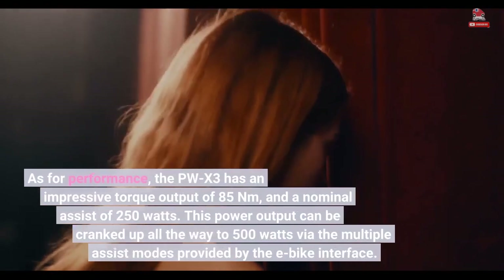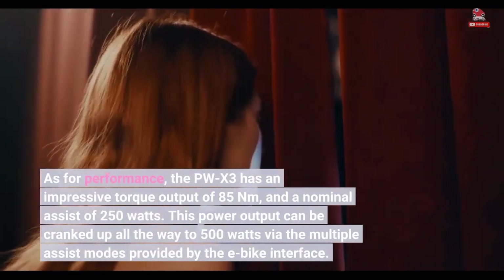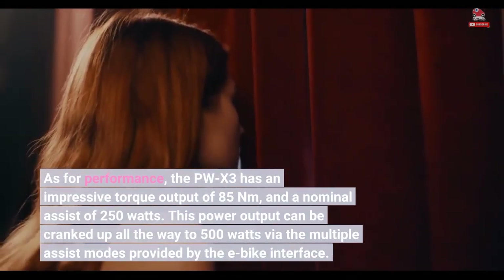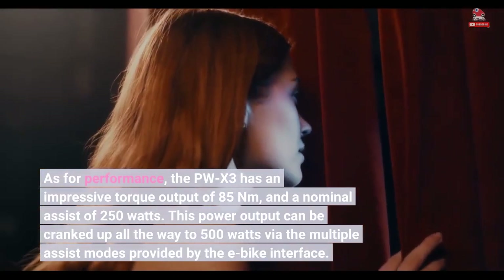As for performance, the PW-X3 has an impressive torque output of 85 Nm and a nominal assist of 250 W. This power output can be cranked up all the way to 500 W via the multiple assist modes provided by the e-bike interface.